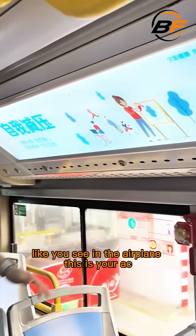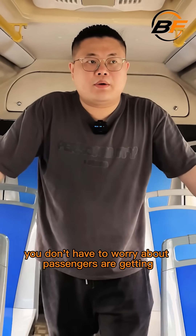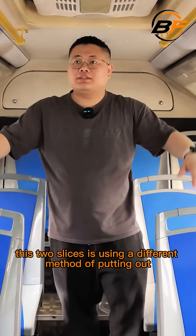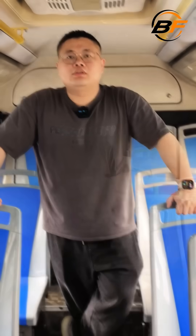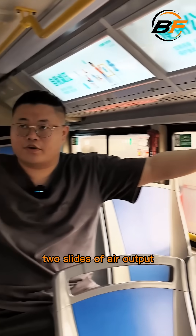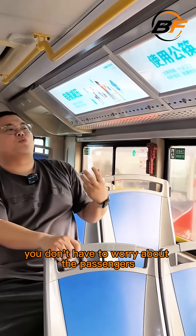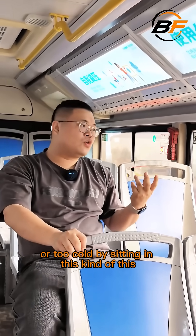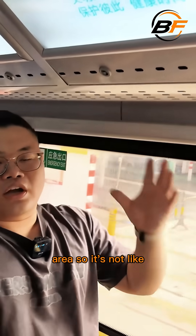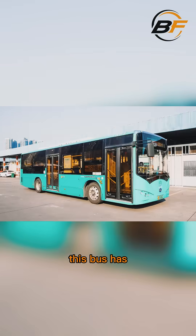And you see these slides — like you see in the airplane — this is your AC. Basically, you don't have to worry about passengers getting too hot or too cold because we have the AC system in this cabinet. These two slides use a different method — it's not just blowing air directly at passengers. It uses diffused air conditioning, so you don't have to worry about passengers getting too hot or cold. It's not blowing wind directly to the passenger's head; it's diffusing. This bus has...